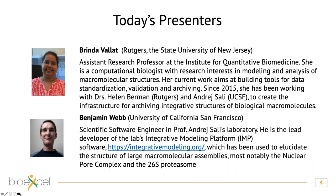Brinda Vallat is Assistant Research Professor at the Institute for Quantitative Biomedicine. Her background is in computational chemistry and her research interest is in modeling and analysis of macromolecular structure. Her aim is to build tools for data standardization, validation, and archiving. Since 2015 she has been working to create the infrastructure for archiving integrative structures of biological macromolecules.